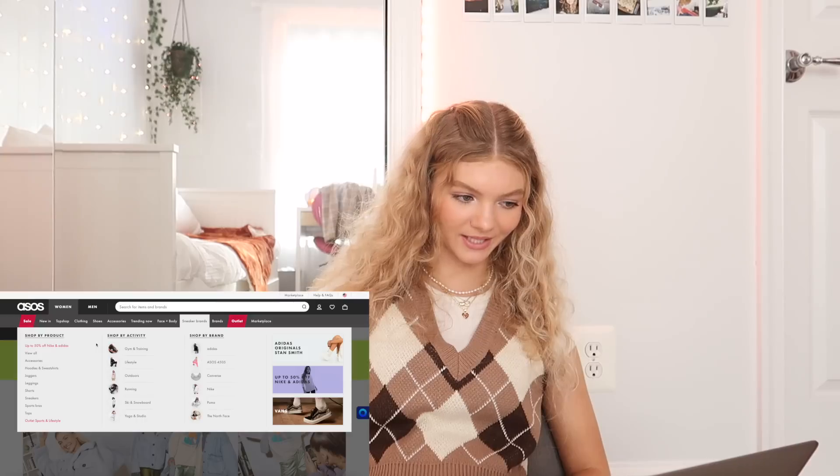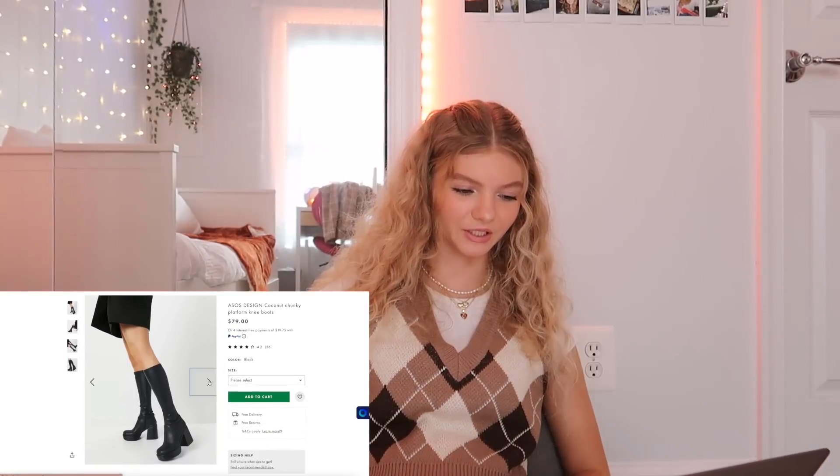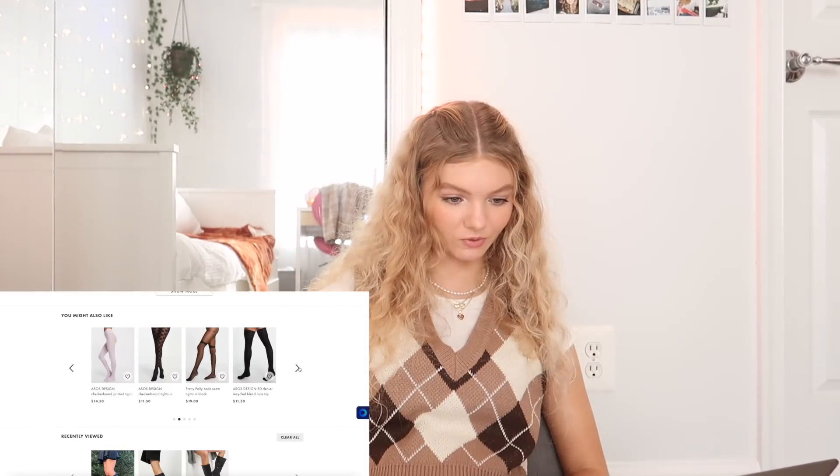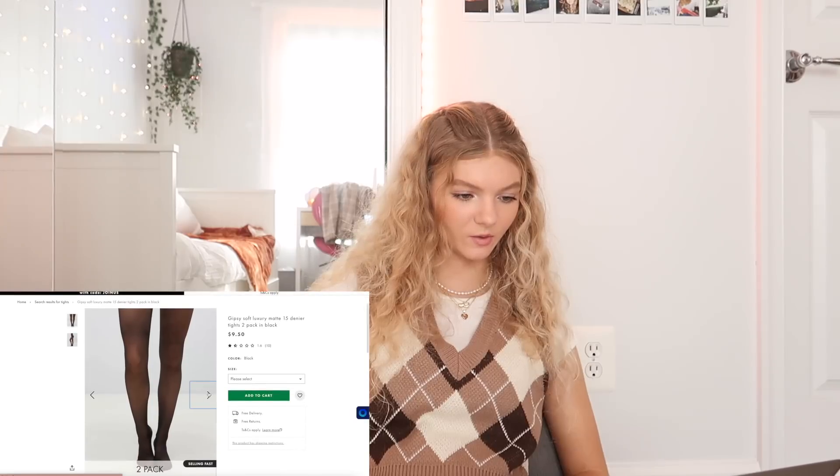We're going to go to ASOS and I want to get knee-high boots so let's go there first. These are really really cute. I've never bought anything from ASOS before so this is my first time. Is it ASOS or ASOS? I feel like everyone says it differently. I'm also looking for really good tights and knee-high tights — I might get these, they're kind of what I'm looking for.